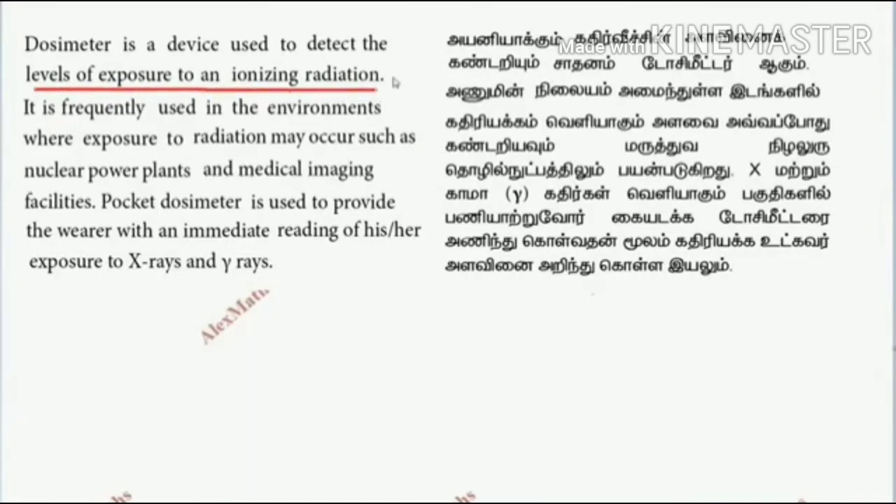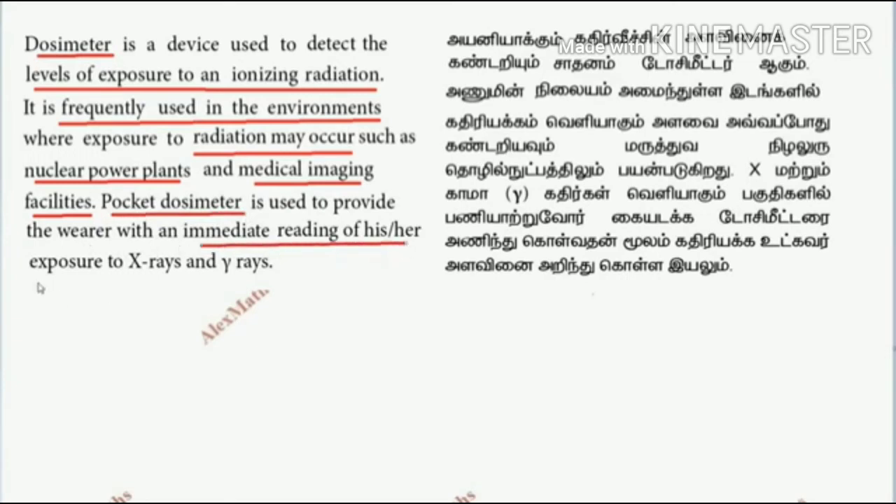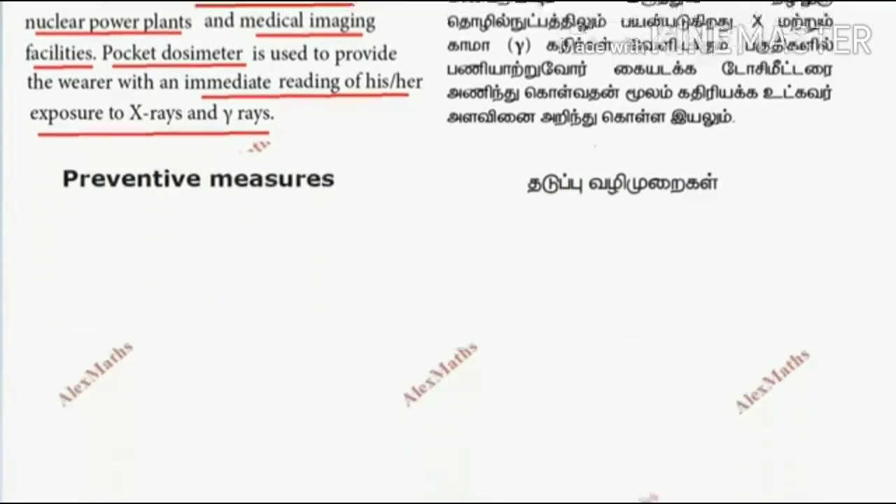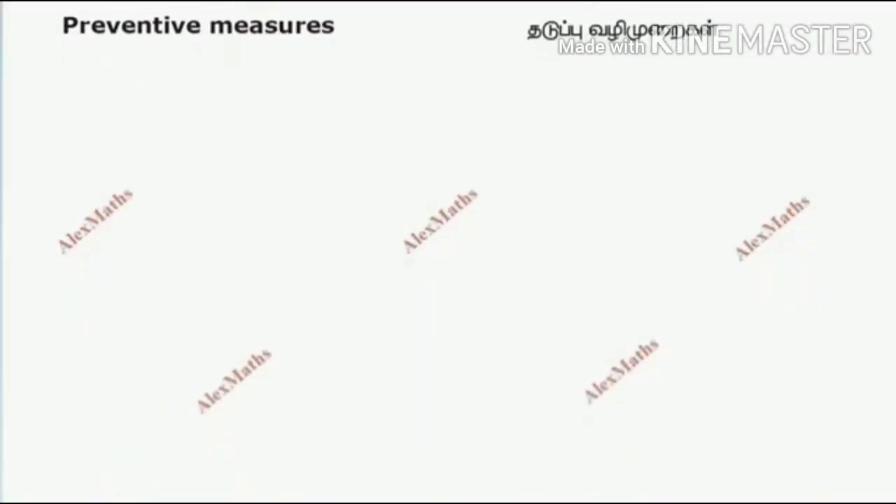Next, we will see about the dosimeter. It is used to detect the level of exposure to ionizing radiation. It is frequently used in environments with exposure radiation, such as nuclear power plants and medical imaging facilities. A pocket dosimeter gives an immediate reading of exposure to X-ray and gamma ray.